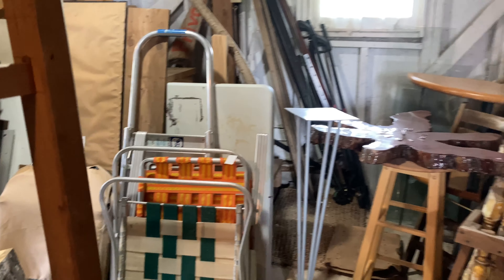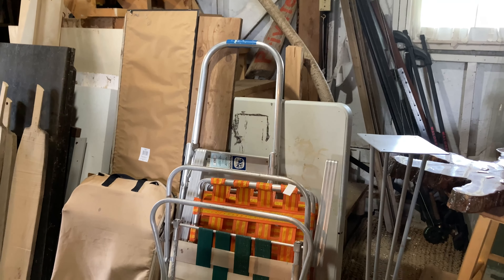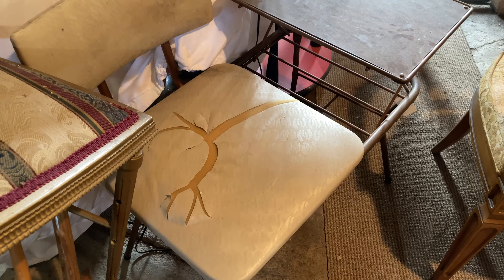I spotted this vintage oval coffee table, which I love — very much my style. It was hard to really get a good look at everything because everything was so piled up since there was so much stuff in here, but I loved this teak cabinet as well — very nice.